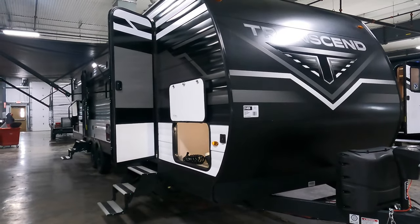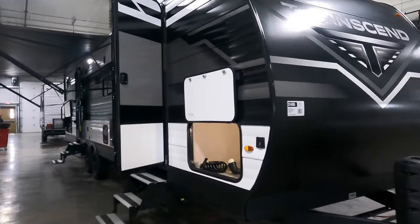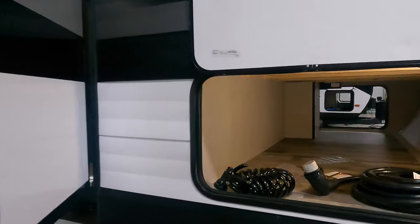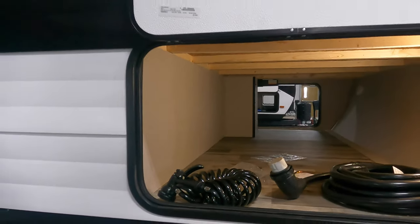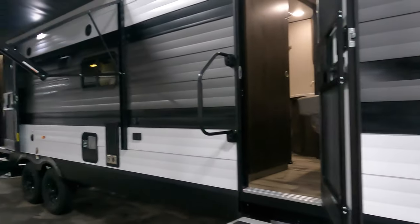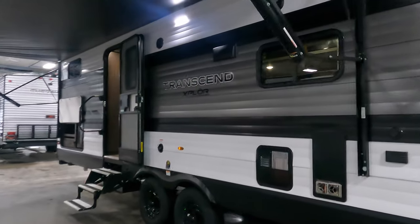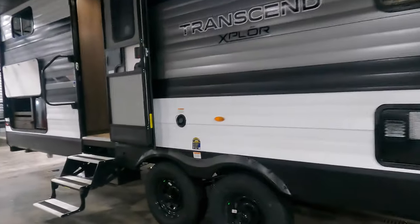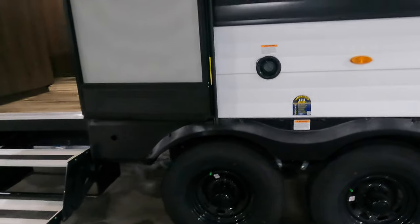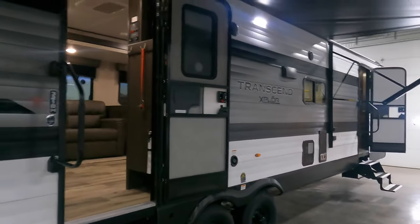This here is a Grand Design Transcend Explore. It comes in at about 37 feet long with nice pass-through storage. It weighs about 7,738 pounds dry weight. It has a double axle, which is great for towability.